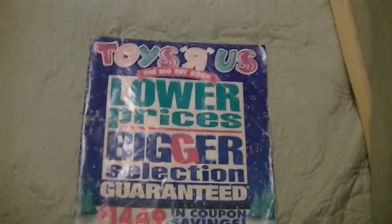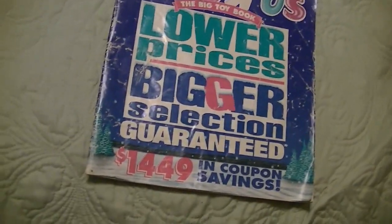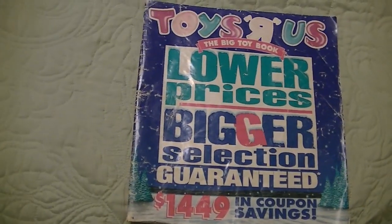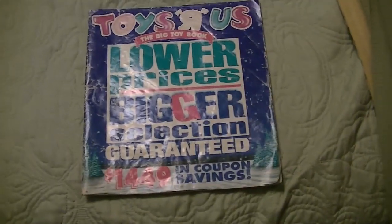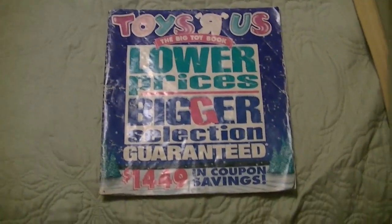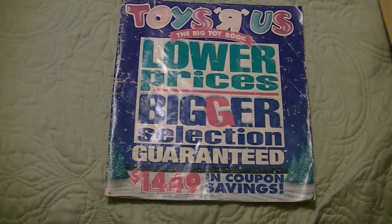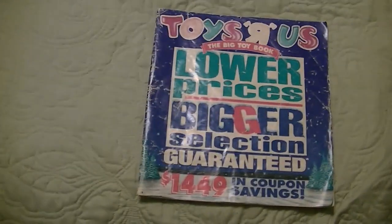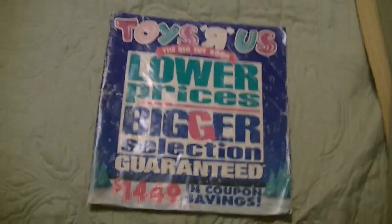Unfortunately, unlike the 1993 catalog, this is more of a bigger square shape, so I could not get it to fit inside my scanner, which really broke my heart. So what I had to do was use a special scanner app on my cell phone that allowed me to use my camera as a scanner. It doesn't look as good as it should, but it'll be good enough for us to take a look at a few things. Let's open it up and see what's inside.